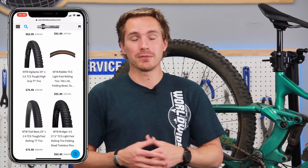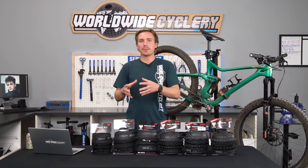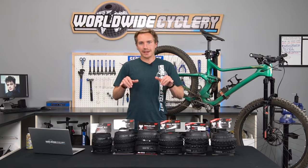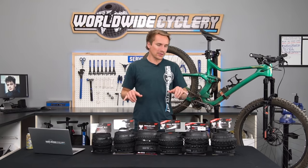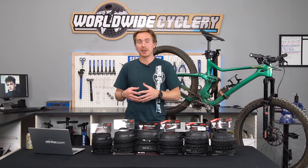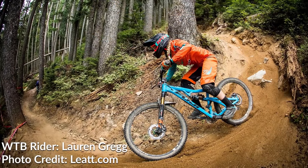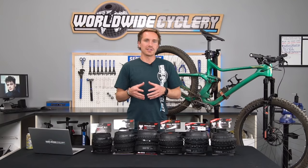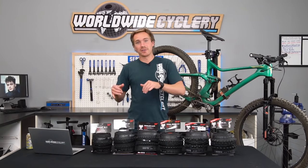We wanted to go over some of the most popular models that they make. They do make a ton of different models and it's really hard to decipher which ones you might want to try out. We've done this type of video looking at the most popular tire models for Maxxis and Schwalbe as well. These are the most popular models that we sell the most of, the latest and greatest runs. They've been continuously making revisions, making them better and better, and we've been riding them at the shop. I love them.